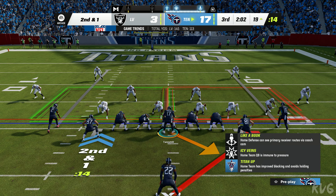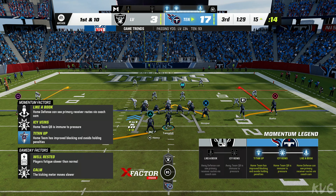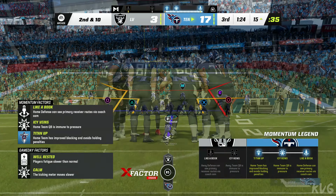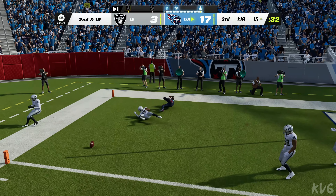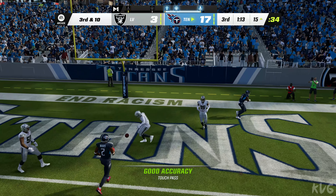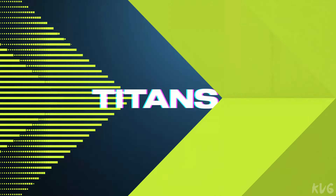Throwing on first down but incomplete, second and ten in Nashville. A look for the end zone — incomplete. Back-to-back incompletions, third and ten. Tannehill — for the end zone, incomplete. Tannehill to the sideline, Randy Bullock out now for the Tennessee field goal. Bullock's kick is good, extending their lead even further.